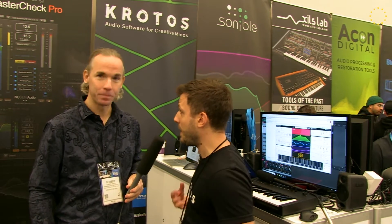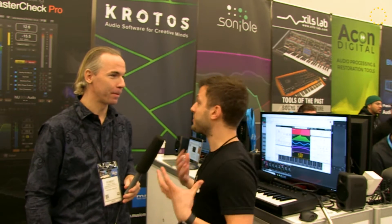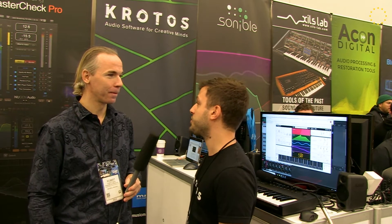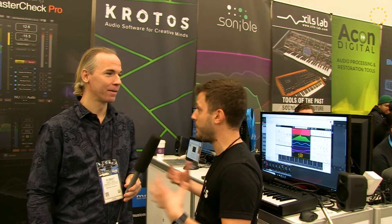Thank you very much. So, Krodos, we are based, as you said, in Edinburgh in Scotland. Our mission is to improve the way people design and perform sound. We have a big range of products. We have software that allows you to design sound for post-production and games. And we also just released our first software instrument, which is a synth. It allows you to create your own custom parts very quickly.